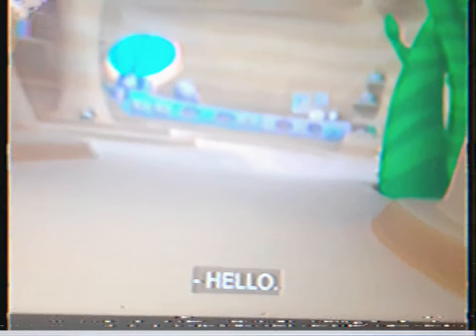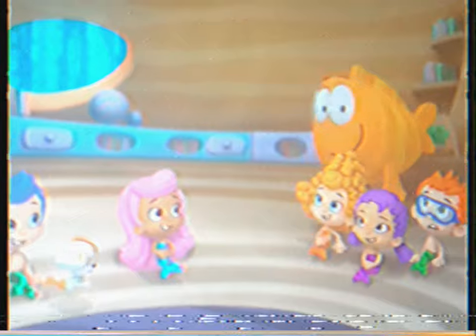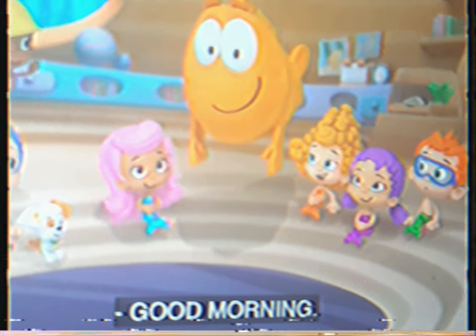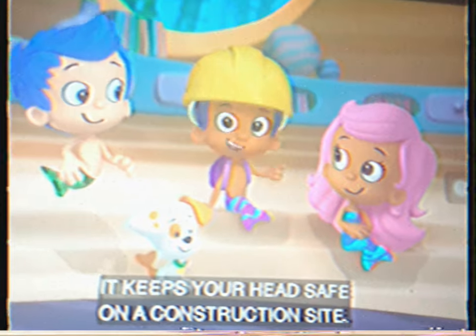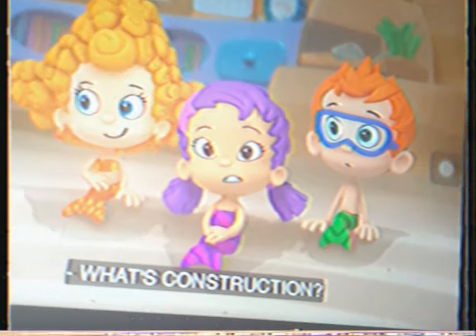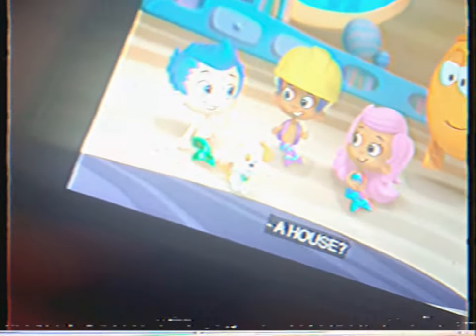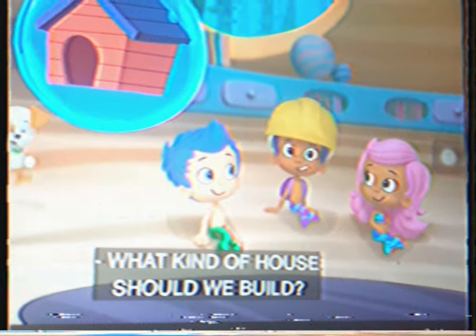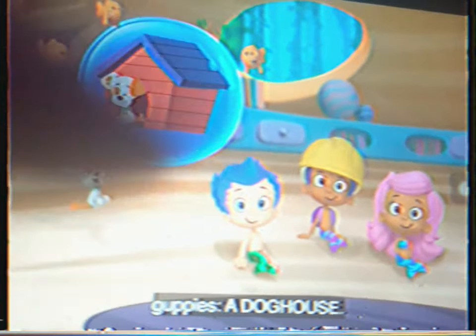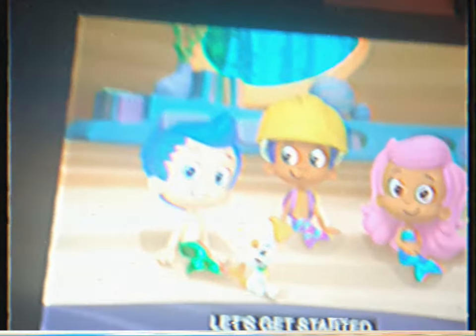Hi! Hello! Hello! Hi! Good morning, Mr. Greenburner! Well, good morning, everyone! Good morning! Whoa! Nice hat! It's a hard hat! It keeps your head safe on a construction site! What's construction? Construction is when you build something. We saw workers building a house! I want to build a house! Me too! A house? What kind of house? What kind of house should we build? A dog house! Yeah! Let's build a dog house for Bubble Puppy! Yeah! Come on! Let's get started!